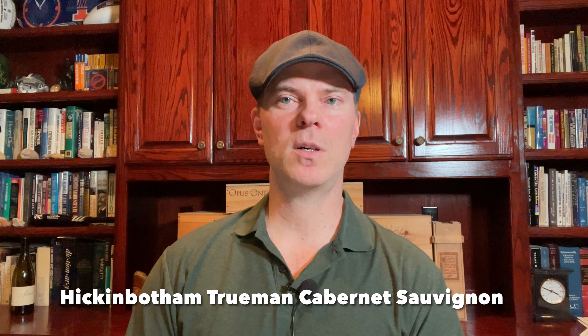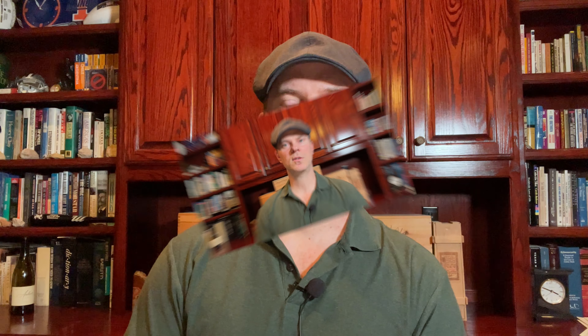My eighth favorite red wine around $75 a bottle is the Hickenbotham Truman Cabernet Sauvignon from McLaren Vale, Australia. McLaren Vale is a highly regarded region in South Australia. This bottling comes from grapevines planted in 1971, making them around 50 years old. It's 100% Cabernet Sauvignon, aged in 75% new French oak. It shows well young but is capable of aging up to 15 years or more — definitely a very enjoyable Cabernet Sauvignon.